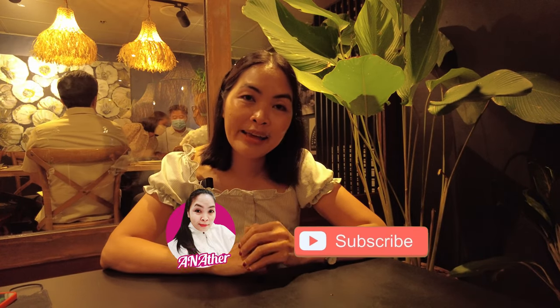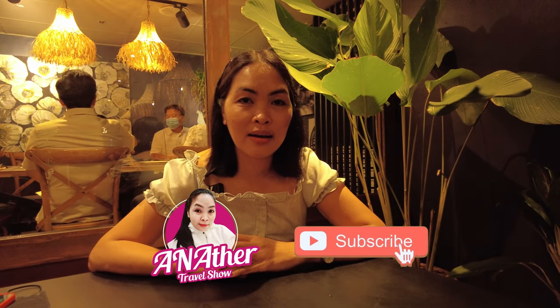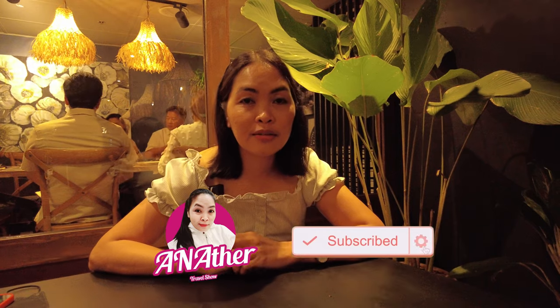The price is somehow affordable. Sana mabisita ninyo tong lugar na to — try to visit this place and try their food. Let me know in the comments below if you've tried this place or if you have any queries. Please don't forget to support my channel, like, subscribe, and hit the notification bell for more upcoming videos. That's it for today — see you again on another travel show. Bye bye!